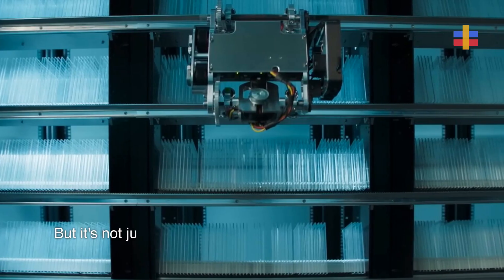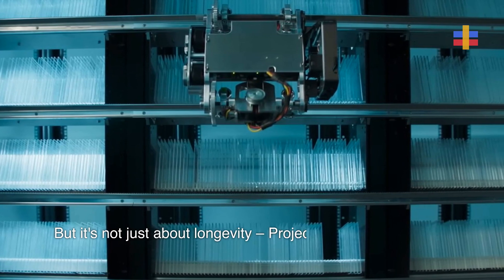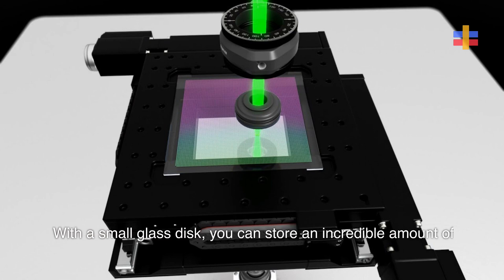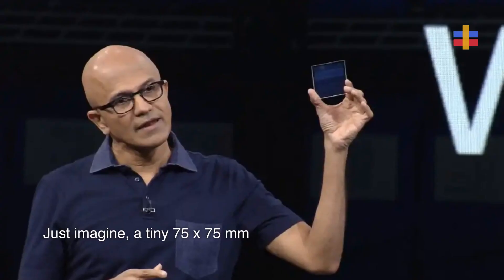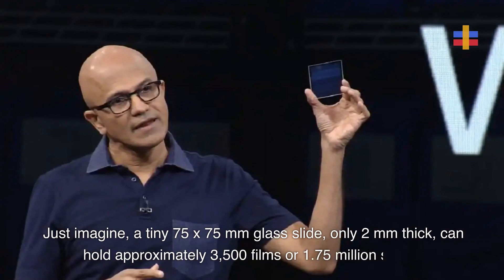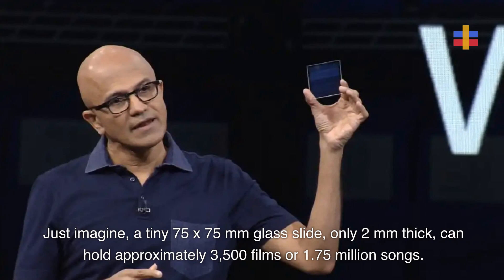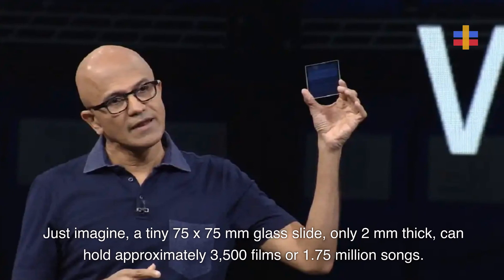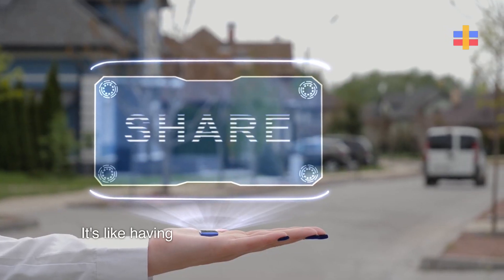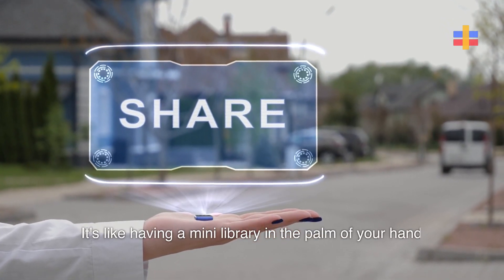But it's not just about longevity — Project Silica offers so much more. With a small glass disc, you can store an incredible amount of data. Just imagine: a tiny 75 by 75 millimeter glass slide, only 2 millimeters thick, can hold approximately 3,500 films or 1.75 million songs. It's like having a mini-library in the palm of your hand.